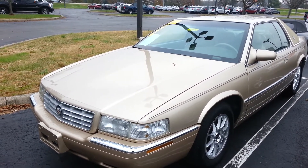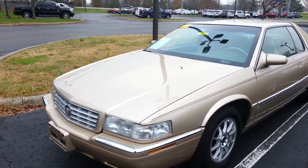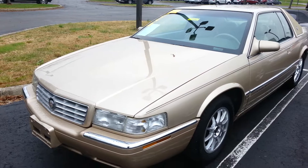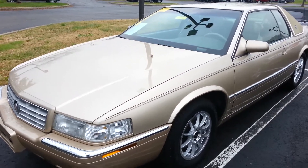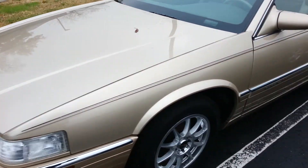Hey folks, this is Brad at Jack Kane Ford. Let me take you in the way back machine. This is a 1998 El Dorado Coupe. It's got brand new tires on it. The body is nice and clean.